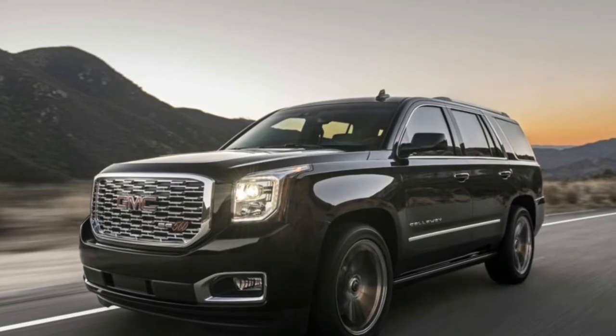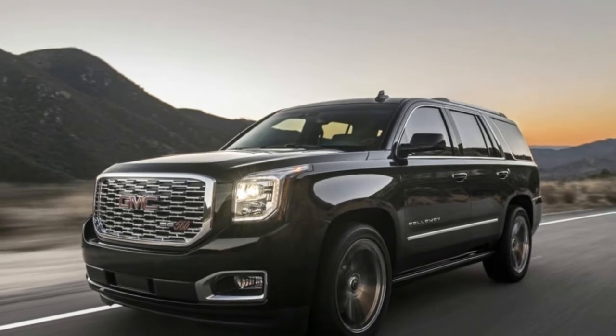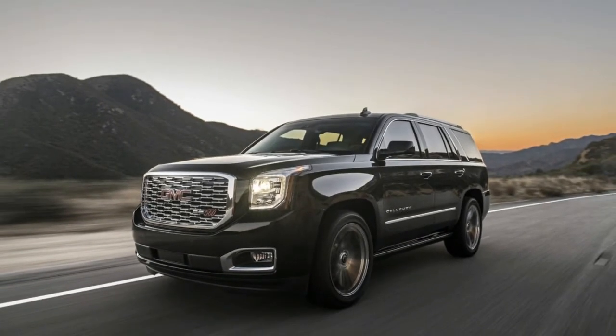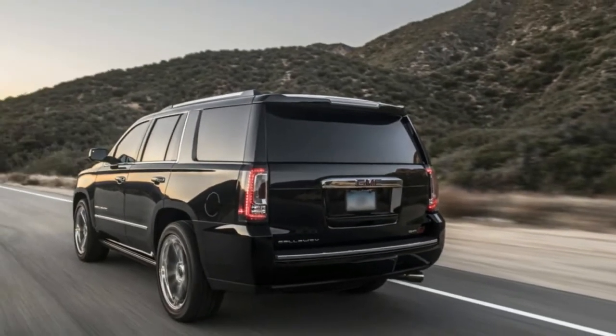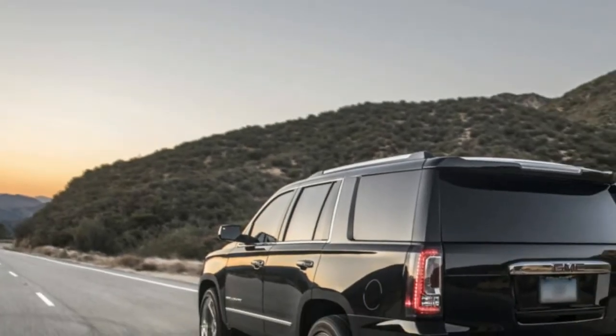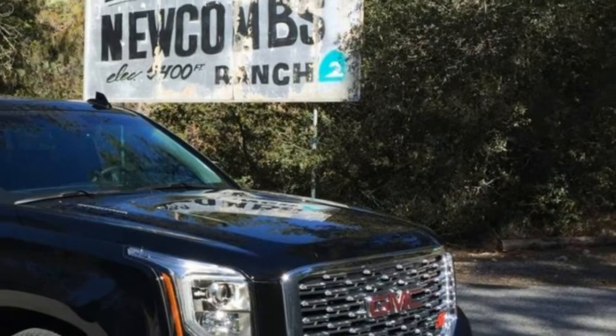Welcome to Boss Automotive — 2018 Callaway Yukon Denali SC560 Driver View. Because you drive one of the biggest SUVs on the planet doesn't mean it can't be charming. The GMC Yukon Denali is huge, the greatest thing General Motors makes since it escaped the train business in 2004. A major GMC has focal points: three columns of seats, mucho payload space, and eminence in the carpool line at Montessori.